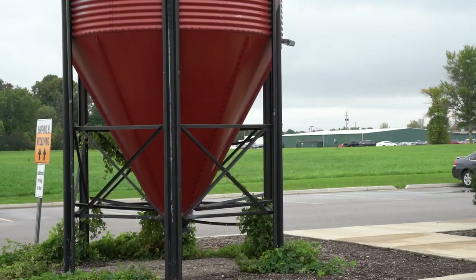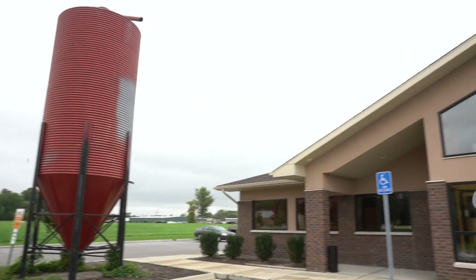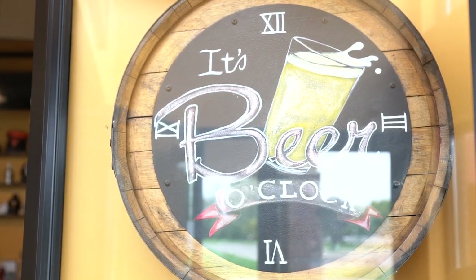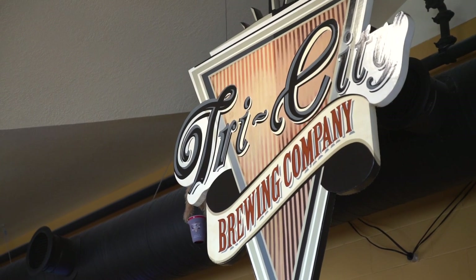My name is Rick Neitz, and this is Tri-City Brewery. We're over on Shesler Drive in Bay City, Michigan, just off of Euclid and Wilder Avenue. Come on inside — I'll be glad to show you around and give you a tour.